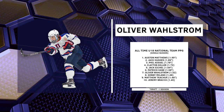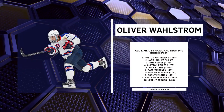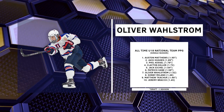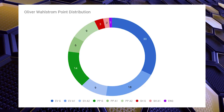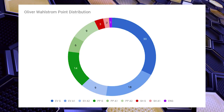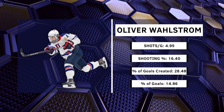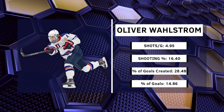With the video breakdown now out of the way, let's take a look at some of Oliver Wallstrom's stats. He ranks 7th all-time for the U18 national team in points per game with 1.52. Keep in mind that Austin Matthews, Jack Hughes, Phil Kessel, Jack Eichel, Patrick Kane, and Matt Tkachuk all did this in their draft-minus-one season — but still, pretty good company. Looking at how Wallstrom got his points, 57 were even-strength points and 74 were primary points. He was involved in 28.48% of his team's total goals and personally accounted for 14.86%. He averaged an extremely high 4.95 shots per game and carried a 16.4% shooting percentage.